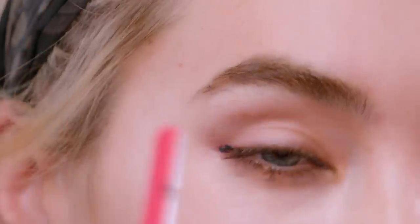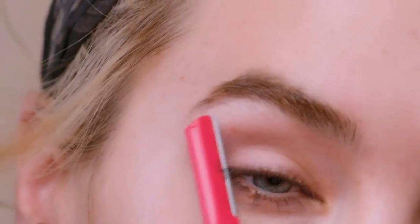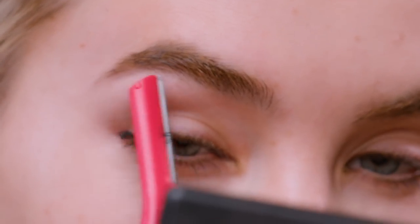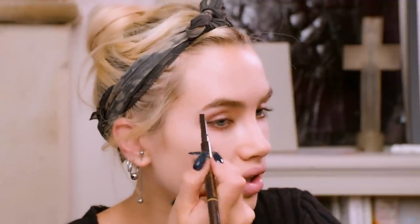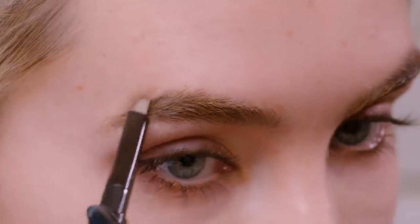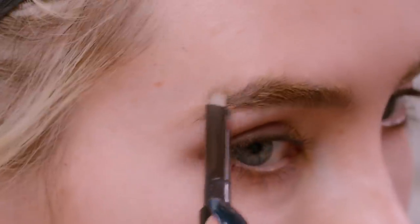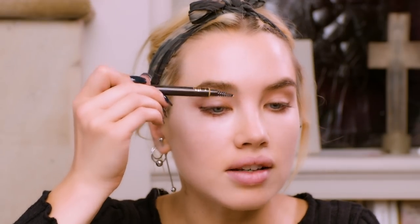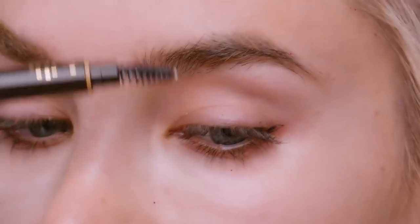Eyebrows — I don't pluck anymore, I just use a razor. This is a little Revlon razor and I basically just trim the hairs. I like to make my eyebrows a tiny bit longer so I just draw them a little bit here on the outside like that, just the tiniest amount. My eyebrows are really quite thick so I don't want to make them any darker, but I might just brush them up and use a bit of brow gel just to hold them in place.